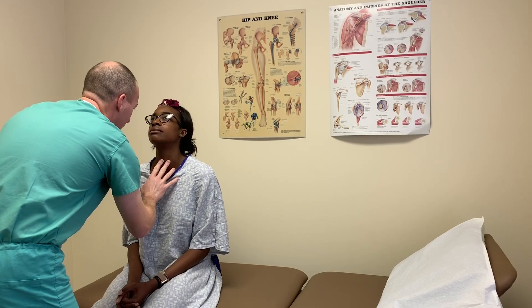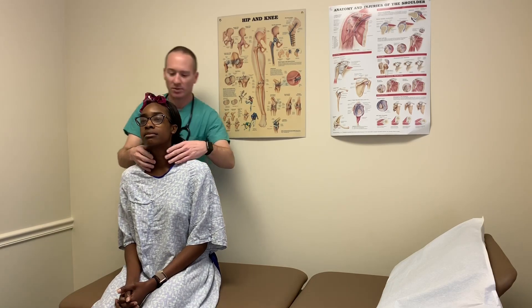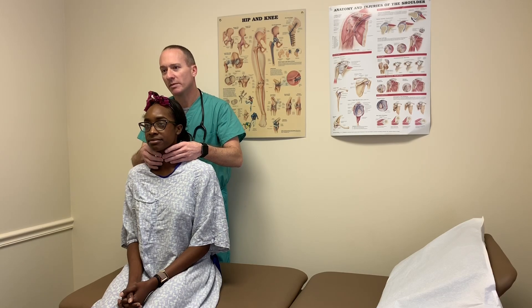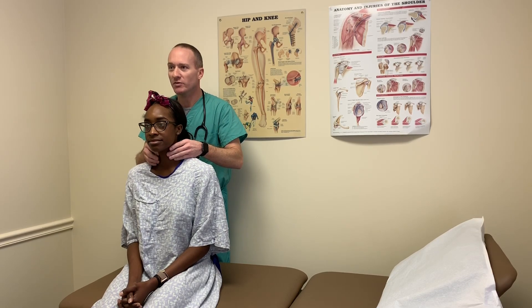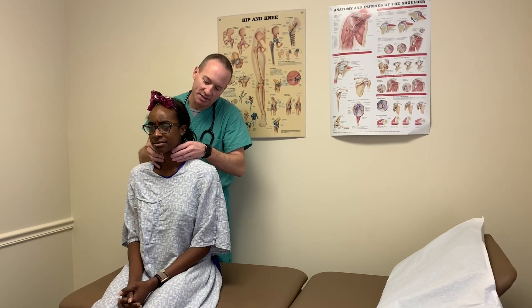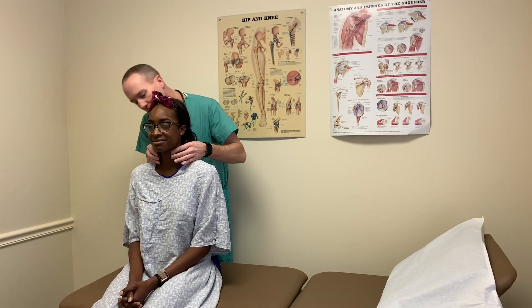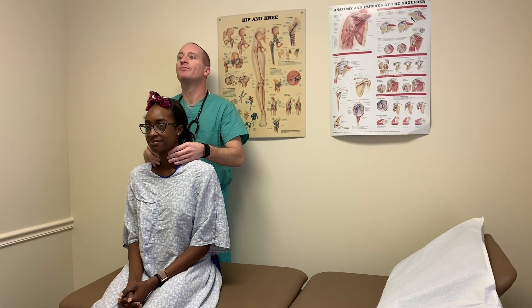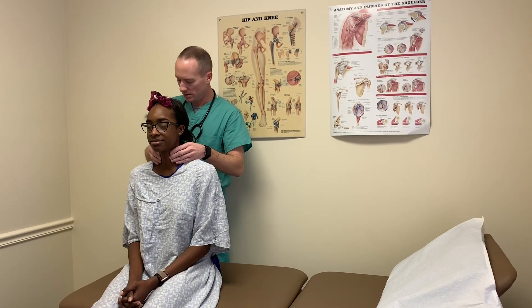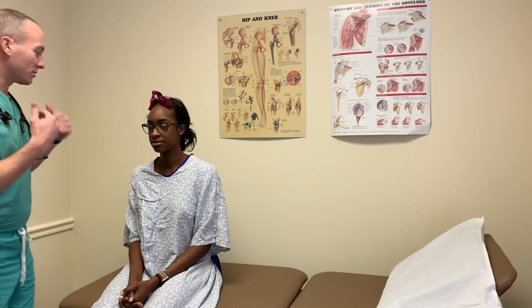Now what I'm palpating is the isthmus of your thyroid gland. To further assess that, I'm going to step behind you and put my hands around both sides. I'm going to ask you to swallow for me, please — just feeling the movement of the thyroid gland and then moving over to the lateral lobe. I'm going to displace the thyroid tissue to one side and palpate the opposing lobe, then do the same on the other side. The thyroid appears to not be enlarged, no signs of goiter, and symmetrical on both sides.